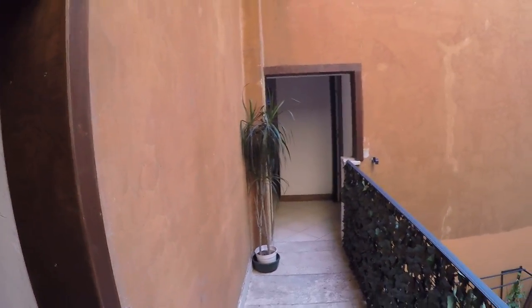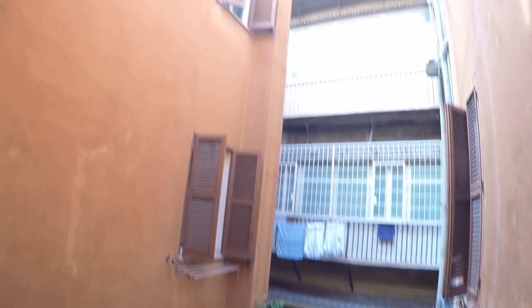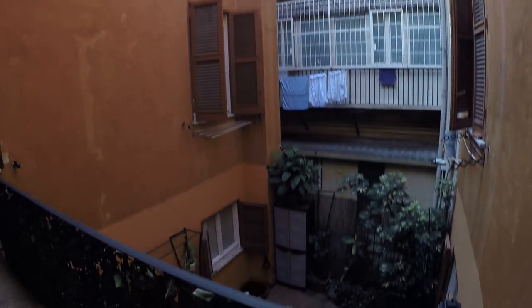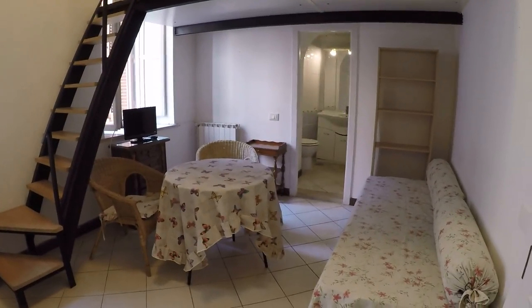This apartment is on the second floor and has an elevator. Over there we have the hallway to the elevator and here we have a courtyard. It's very, very nice. And here we have the door to the apartment. So here we are.